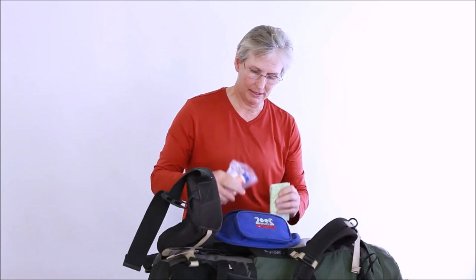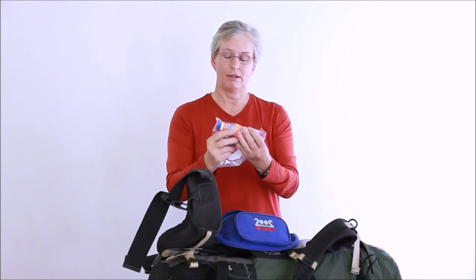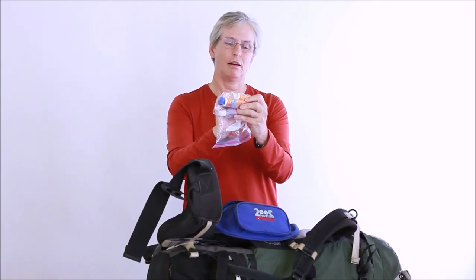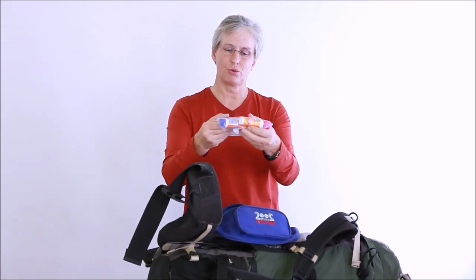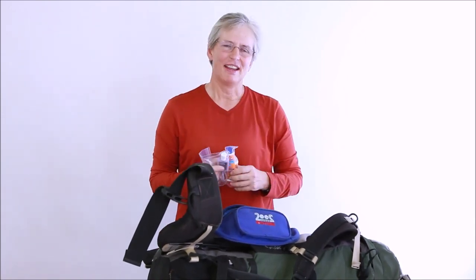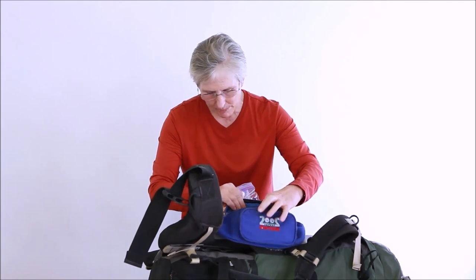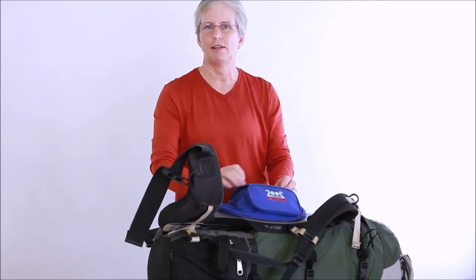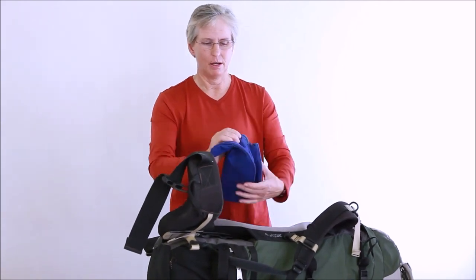Another thing I carry in my waist pouch is sunscreen. I carry both cream sunscreen to put on my skin as well as a solid stick sunscreen for my lips. I also carry a little hand sanitizer — it's important to keep your hands clean so you don't get sick. And I also have my cell phone in here, which serves as a camera and, if you can get a signal, a possible way to contact emergency numbers.